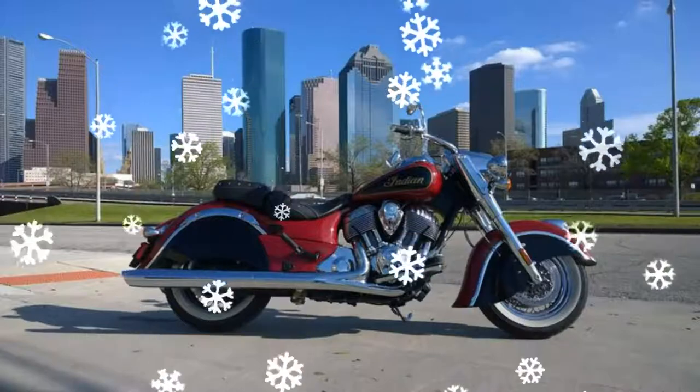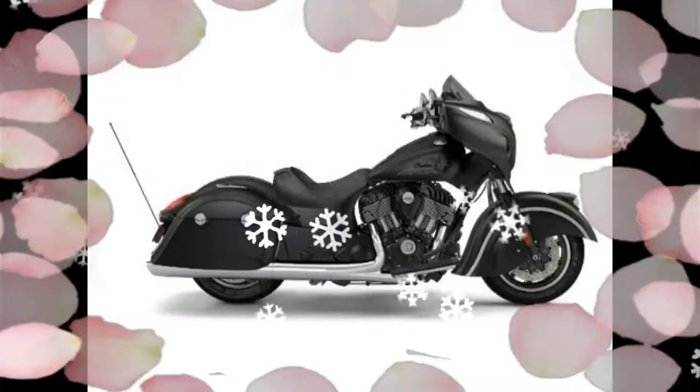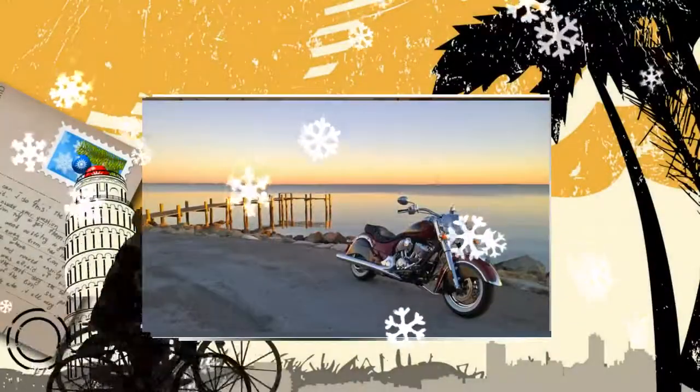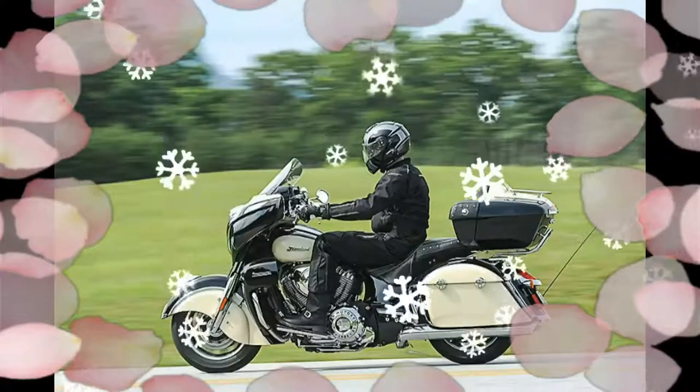During our last luxury touring comparison test, the Indian Roadmaster held its own against the Honda Goldwing and Harley-Davidson Electroglide Ultra Limited in terms of wind protection, comfort, and clean standard features, with a new rifle arm system.